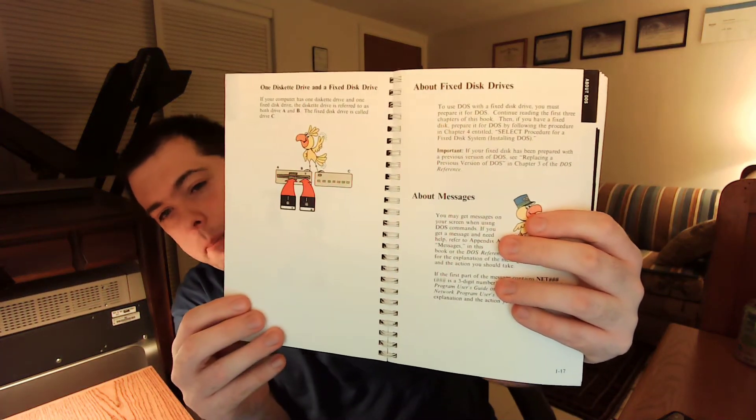I think this might be 3.31 or 3.30. Anyway, it is a binder. When was the last time you remember an operating system came in a hard binder? And it's just illustrated so well with color. This is how I learned to use a computer. I remember I read the user guide first — I remember just loving all the photos it had. Like, for example, 'What is DOS?'